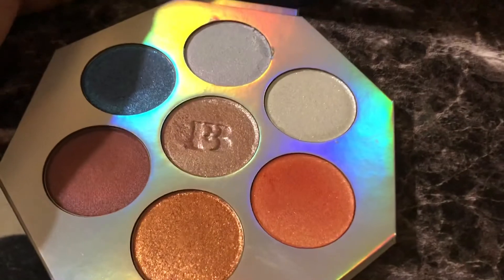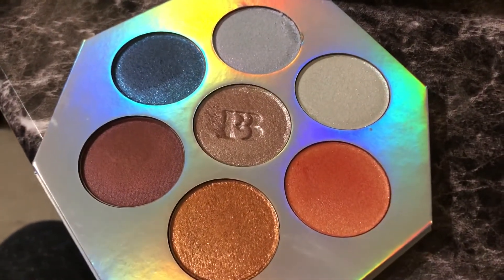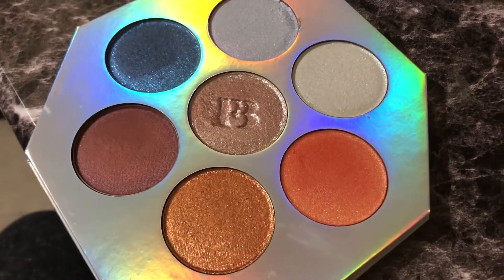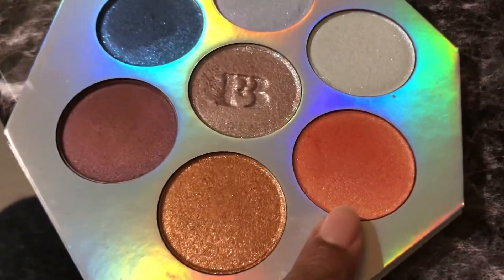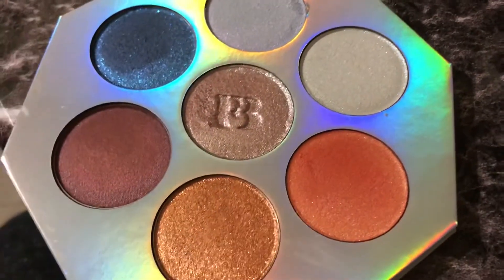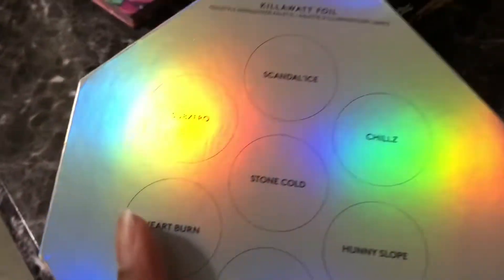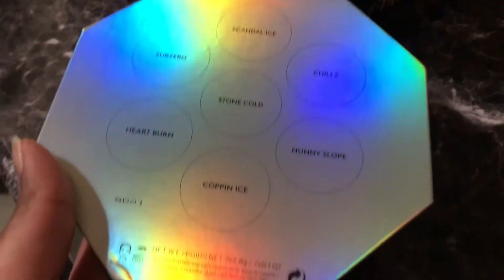First off we have this Fenty Beauty Kilowatt Foil Palette. This is technically all highlighters, but I'm not putting this as a highlighter on my face. These two are more satiny than beaming, so this is an eyeshadow palette for me. I've wanted this since it came out and I finally got it when they were going to discontinue it, so lucky me.